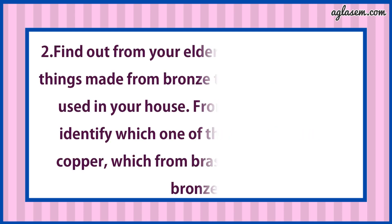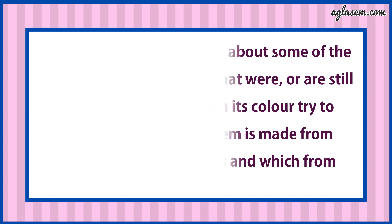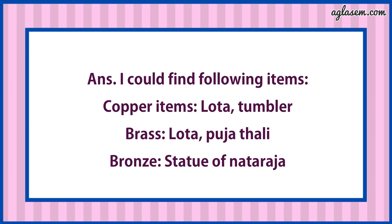Second: Find out from your elders about some of the things made from bronze that were or are still used in your house. Try to identify which one is made from copper, which from brass, and which from bronze. Answer: Copper items — Lota and Tumbler. Brass — Lota and Pooja Thali. Bronze — Statue of the Trach.